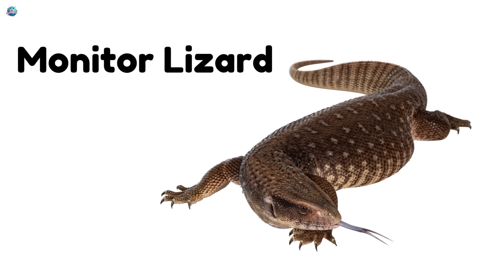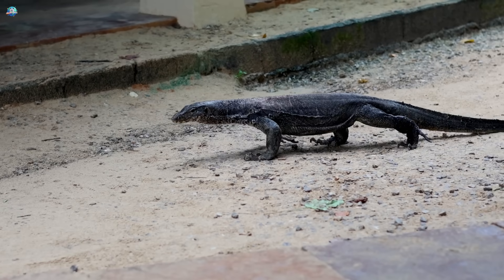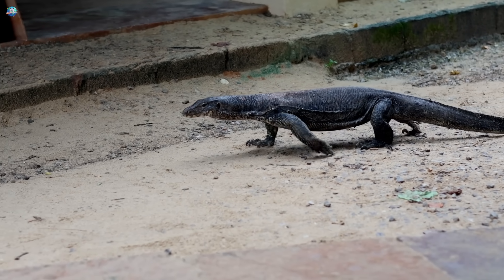Monitor lizard. These lizards are big, strong, and love to explore rocks and rivers.